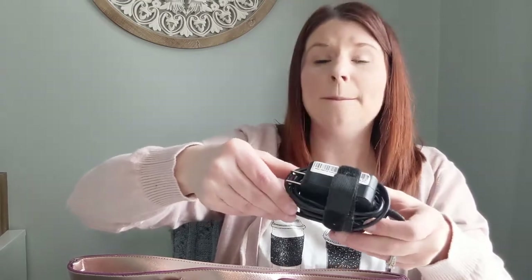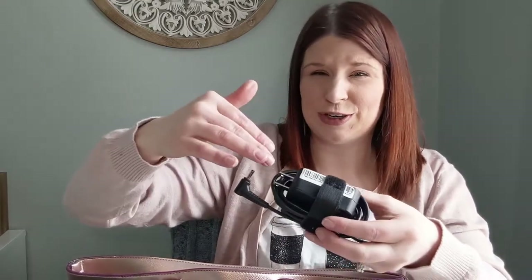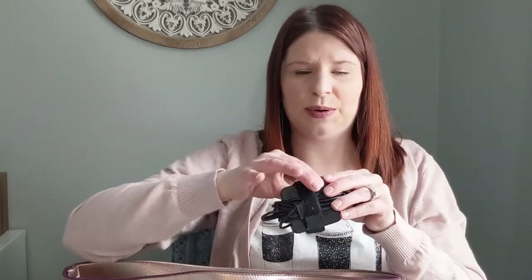I obviously carry my computer charger with me. Pro tip: take the extra two seconds to use the cord wrap that comes with it, or buy a cord wrap for your charging devices. This keeps it so much cleaner, easier, and more compact. Wrapping the cord makes it so much easier to take in and out, and it looks so much more put-together than cords flying everywhere.